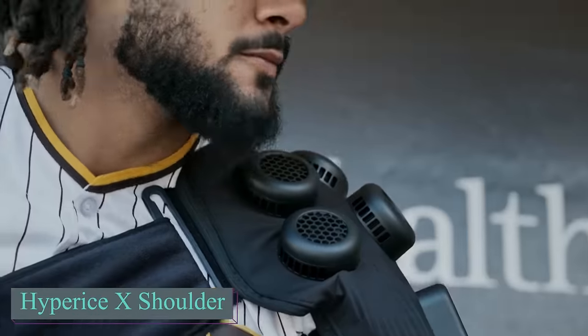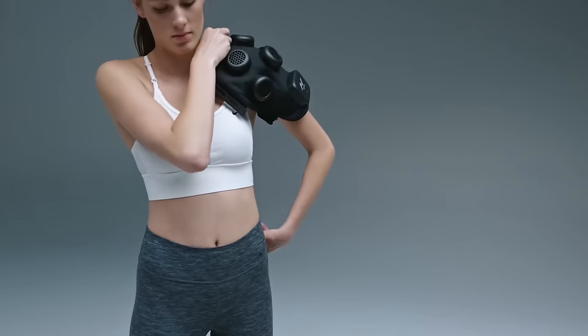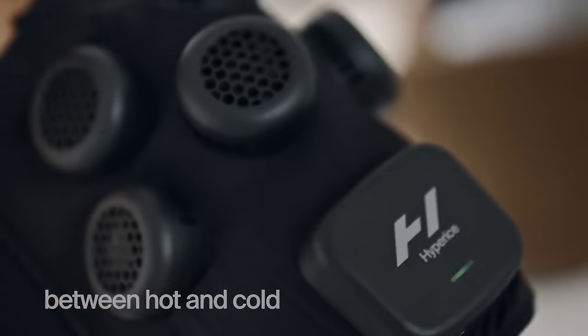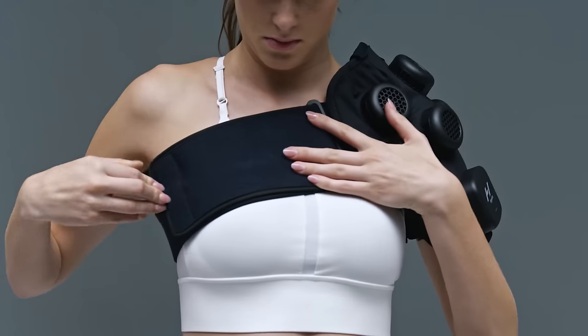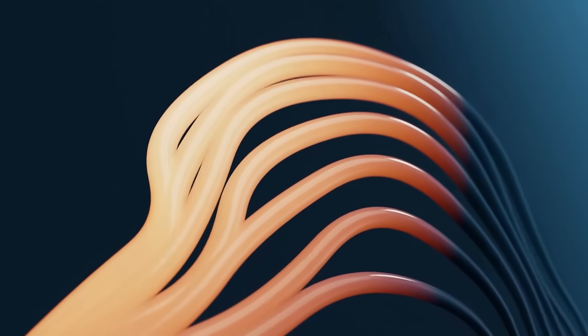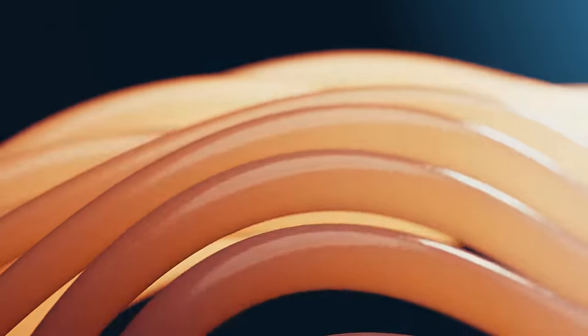The HyperEase X Shoulder is designed to bring elite sports technology to everyone. It combines heating and cooling for warm-up and therapy with quick mode changes in just 60 seconds. A full charge lasts for 1.5 hours of use, and it can be worn on either shoulder. This device allows you to experience contrast therapy on demand, holding a consistent temperature for as long as needed, or automatically switching between hot and cold. HyperEase X Shoulder moves with you, offering automated contrast therapy at home or on the go.